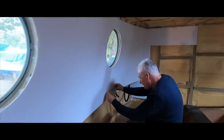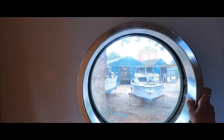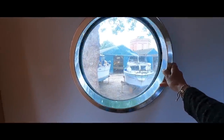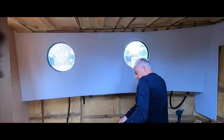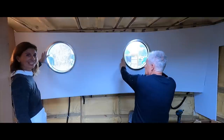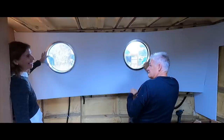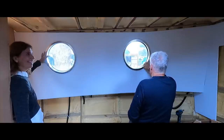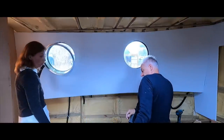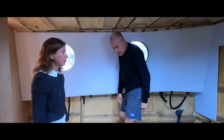Oh, it's beautiful! It's fantastic, isn't it? Wow - doesn't it feel good? It's fantastic! Okay, so the challenge is to do the other side today and get the ceiling in - we have to wait for it to dry, probably this afternoon.